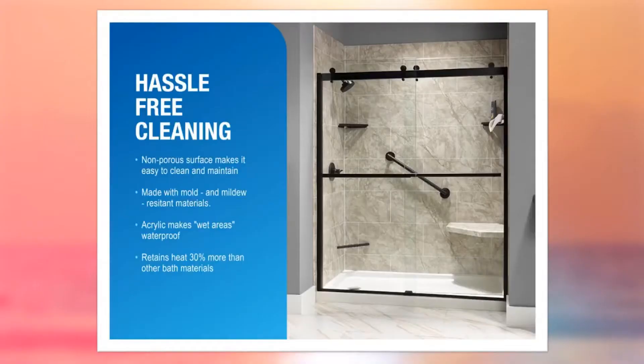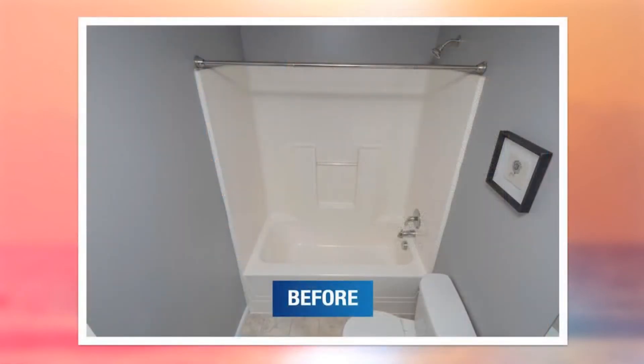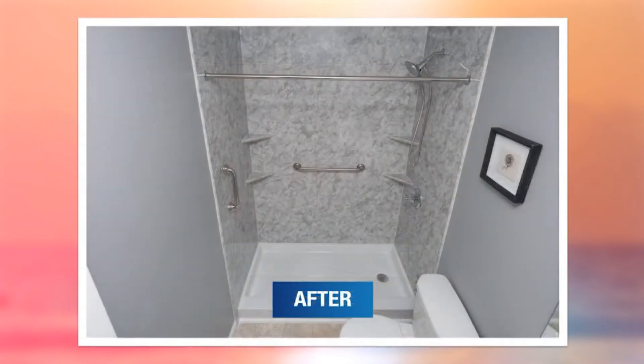That's one of the best parts about acrylic — it is super easy to clean and maintain. Since it's non-porous, nothing is going to stain the system and no mold or anything like that can grow. You just lightly spray some gentle cleaner on and rinse and wipe it down. That makes the product really amazing.